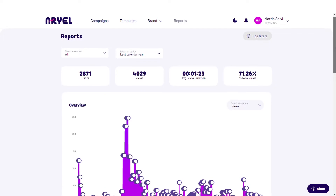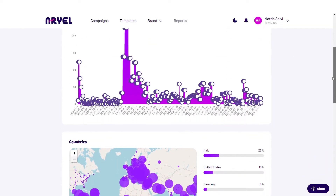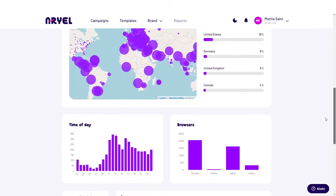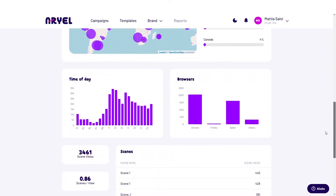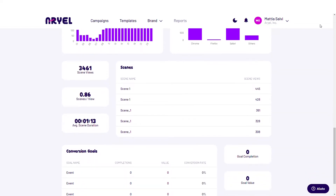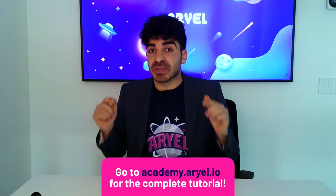But what actually makes Ariel unique is the report section, where you can find useful insights and analytics, track how users are finding the experience, interaction times, what countries they're from, and lots of other actionable information.